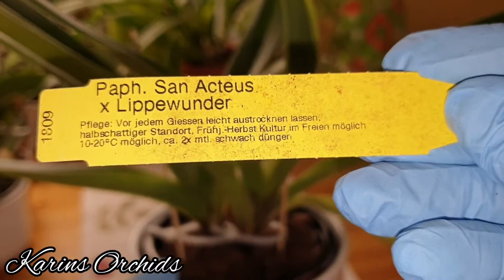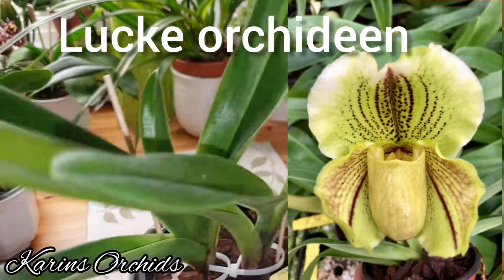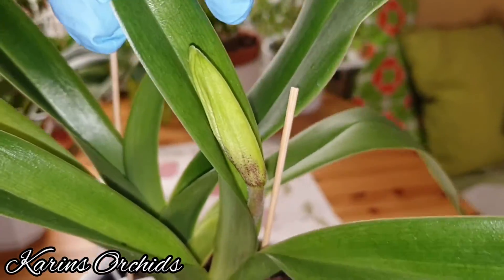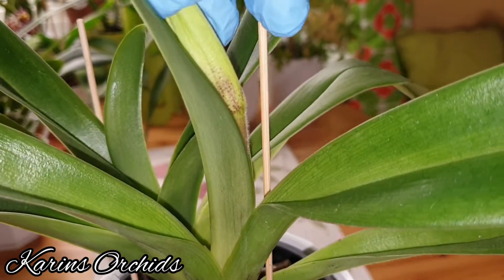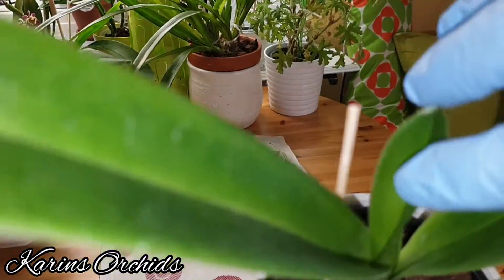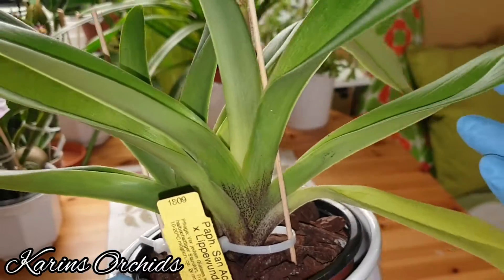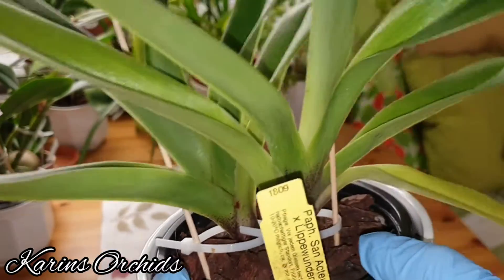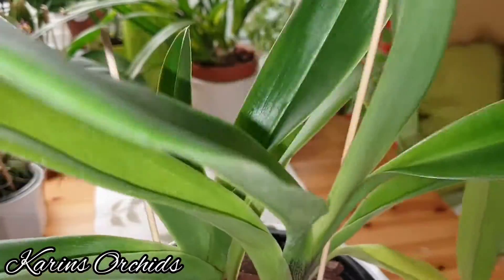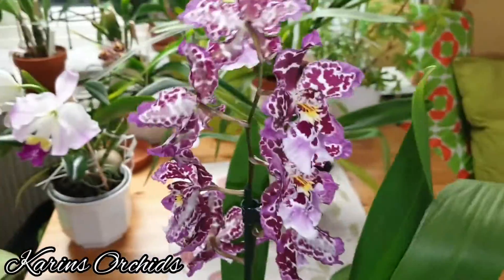Now over to a recent purchase: it's my Paphiopedilum Spicerianum × Lippewunder from my orchid haul — my first orchid haul from Lücke Orchideen in Germany. I'll make a link to my orchid haul video in the description box below. It wasn't in spike when I got it, but it sure is now. I've had this one about four months. I will show you the blooms before long.